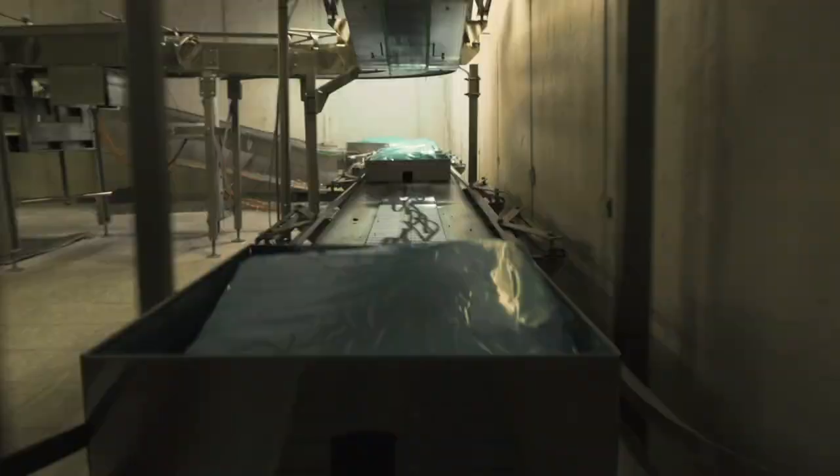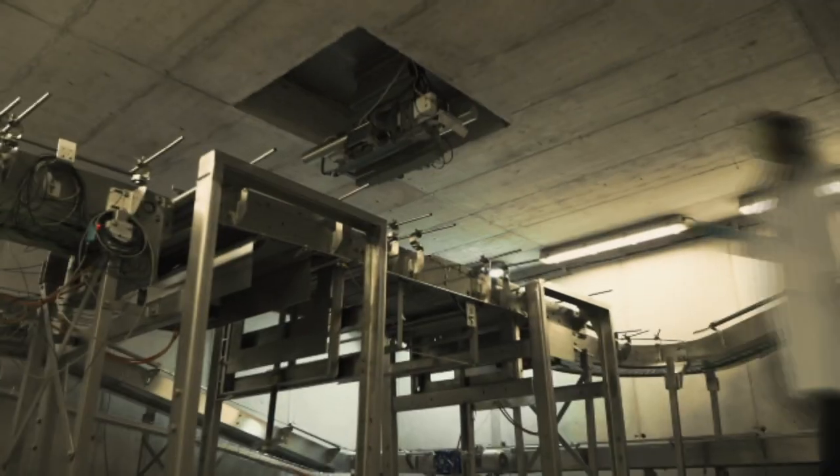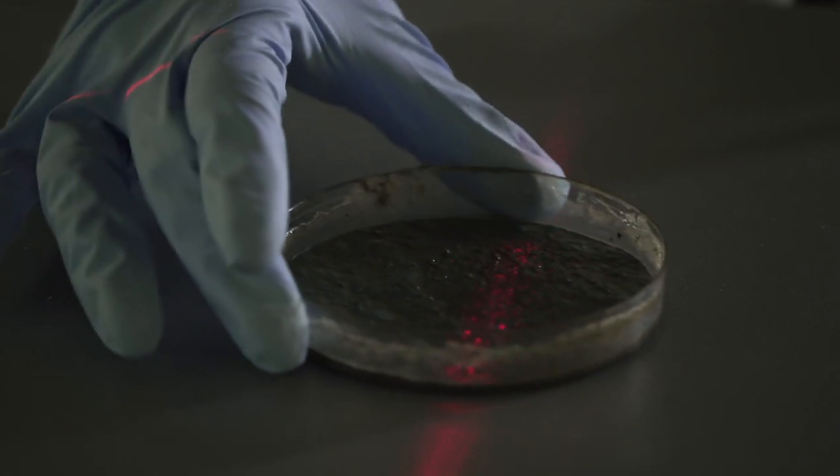Deep inside this concrete labyrinth, a linear accelerator is creating radiation, which is used to battle some of the world's most toxic pollutants.